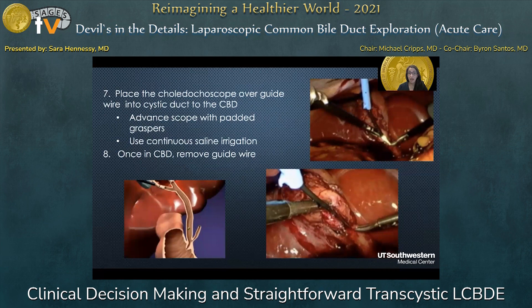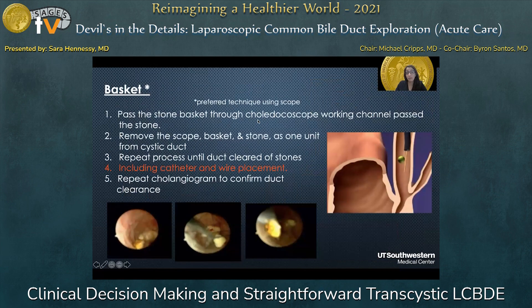Once in the common bile duct, remove the guide wire and go looking for those common bile duct stones. Once you've identified the stones, pass the stone basket through the choledocoscope working channel past the stone. Open the basket, snare the stone, close the basket, and then remove the choledocoscope and basket with the stone within it as one unit. Repeat this process until all stones are cleared. Remember, every time you place your choledocoscope, you have to repeat the whole process of placing your wire and then subsequently your choledocoscope to do this under direct visualization as safely as possible.